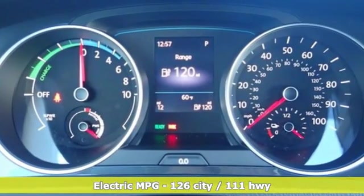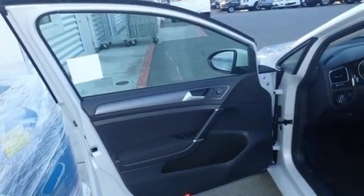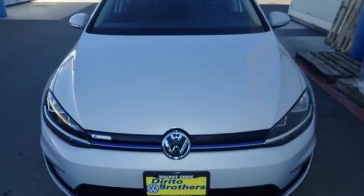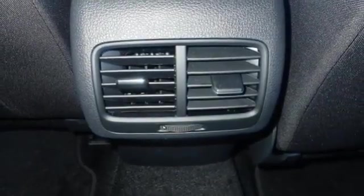It boasts an impressive list of features like these: streaming audio, wireless phone connectivity, dual zone climate control, push button start, cabin preconditioning, electric only powertrain, aluminum wheels, gas pressurized shocks, and power heated mirrors.